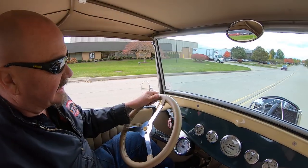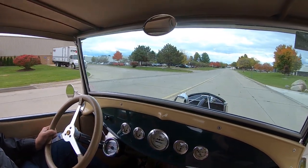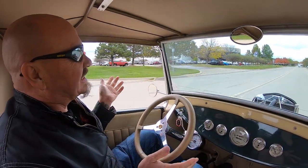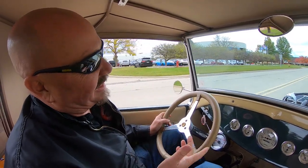All right, let's take our little truck for a ride — this baby is sweet, guys. Driving awesome — we're going to take it easy so you can hear me talk, and we'll make a little noise here in a minute.